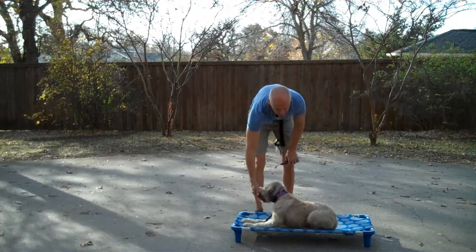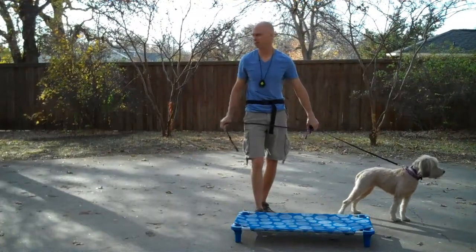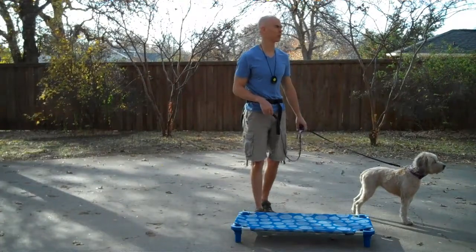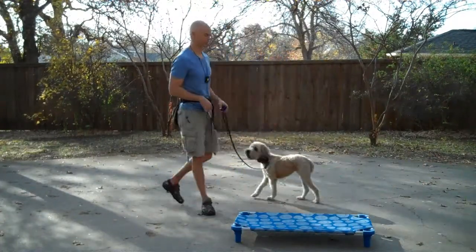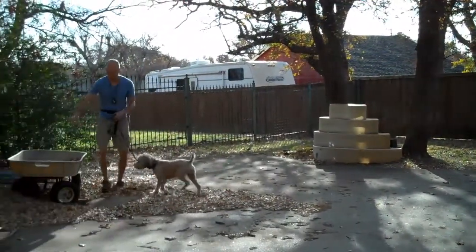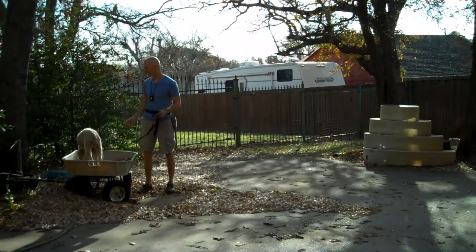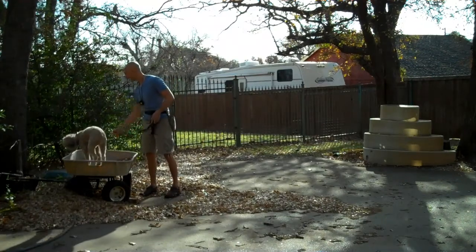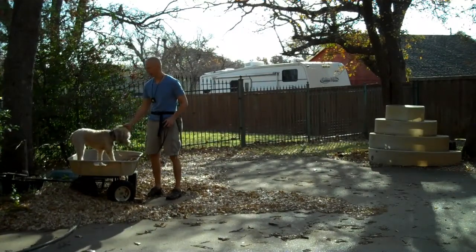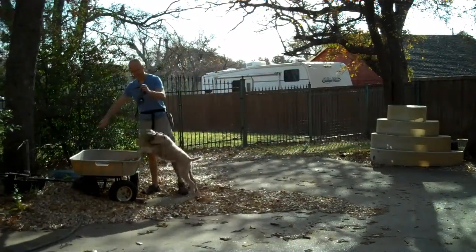This dog has a temperament that I would call soft. So you want to be really careful about overwhelming it. We want the training to be a really good experience for the dog. Let's see if we can get her to jump in the wagon. Yay! So she didn't know how to do this yesterday. Today she's got it figured out. Good dog. Good girl. Yes.